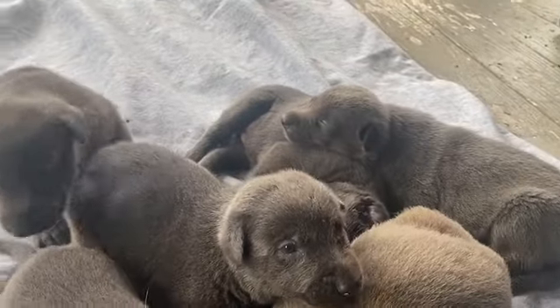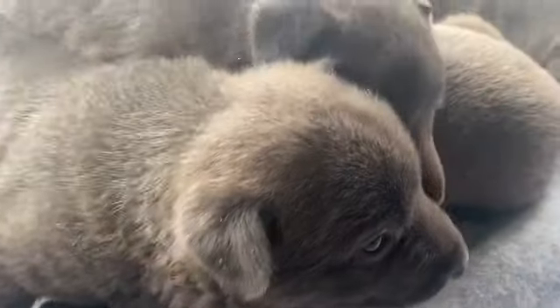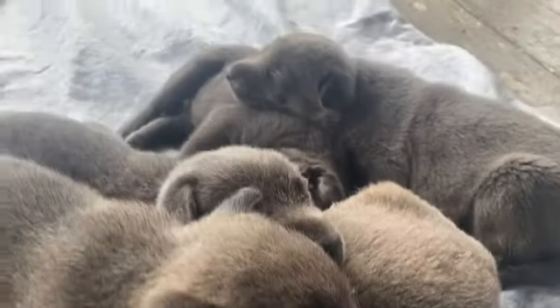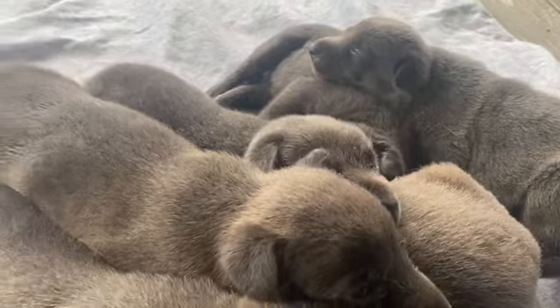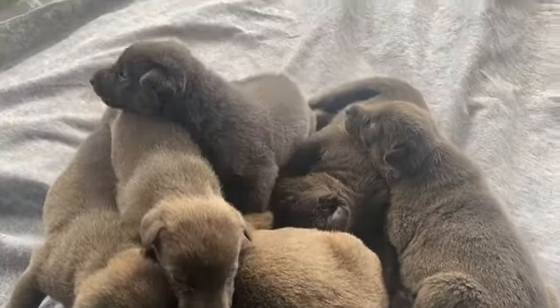Here's the first litter that we produced this year. Their eyes have begun to open and they're starting to crawl around just a little bit. This will begin the second phase of deworming, and I like to introduce my milk blend to these puppies.